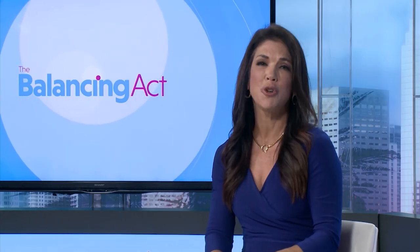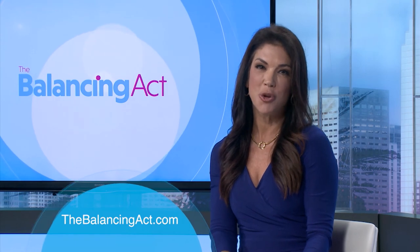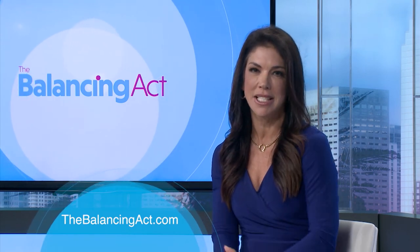It's homesquare.com. We work with over 200 vendors and have over 300,000 SKUs, so we offer convenience and great customer service. Thank you so much for your time — hopefully we'll see you again soon when I'm in the mood to purchase more. And if you'd like more information, just go to our website, thebalancingact.com.